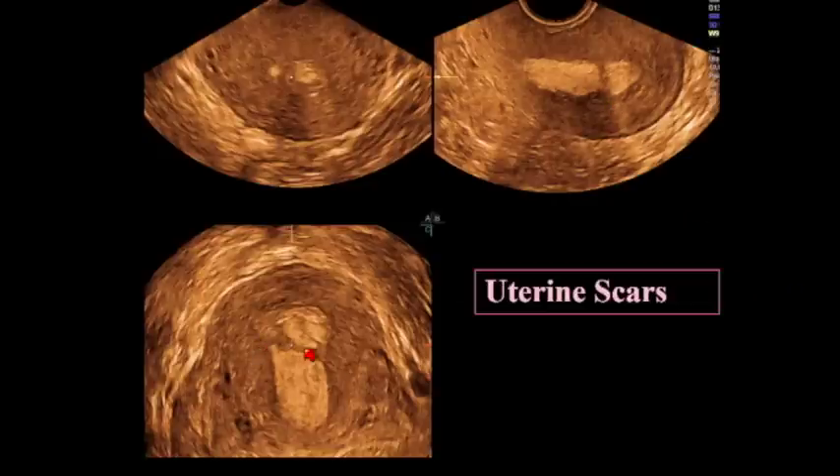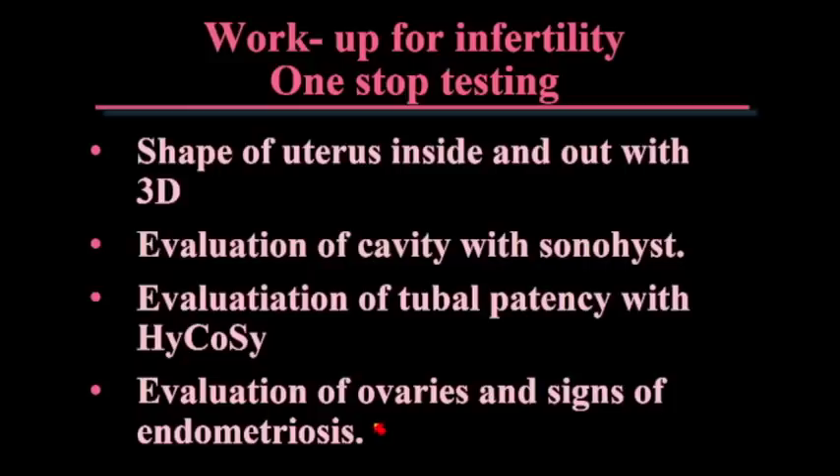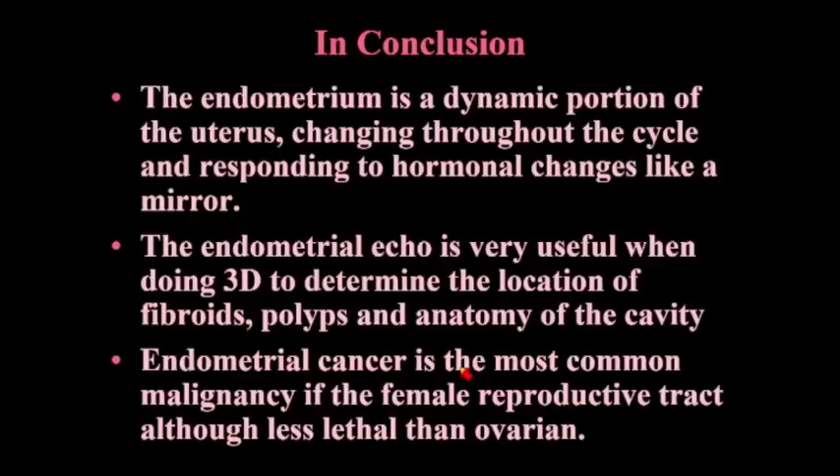You also have patients with synechiae who've had multiple D&Cs — when there's a scar like that you can see it in 3D without putting any fluid in. The workup for infertility these days is really one-stop testing: look at the shape of the uterus inside and out with 3D, evaluate the cavity with a sonohysterogram, blow up your balloon to put air in the tubes for HyCoSy, and then look at the ovaries for signs of endometriosis and deep infiltrating endometriosis. You've done the whole thing very easily in one stop.